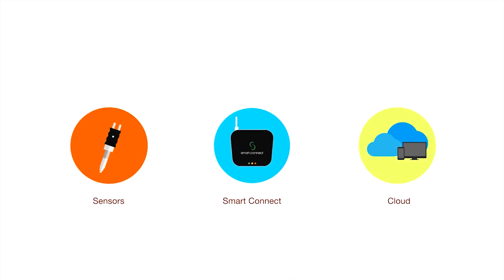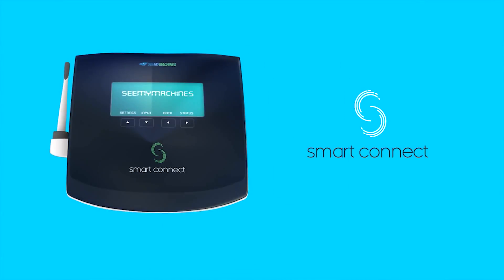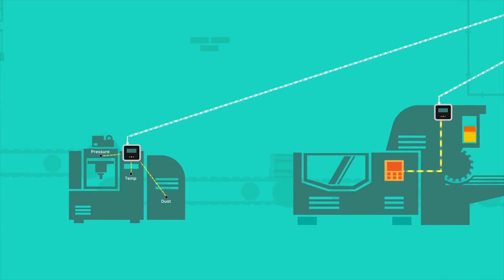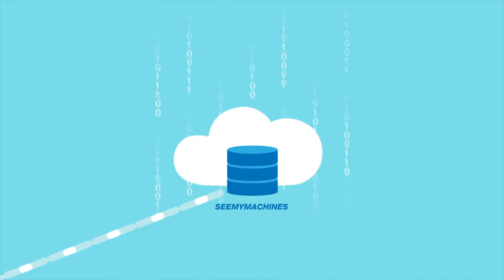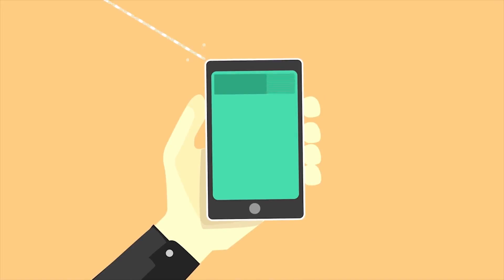The solution combines hardware and software components. SeeMyMachines Smart Connect is a hardware device that integrates with machines and captures information on health and performance. It is installed in machines on the shop floor, interfacing with machines through PLCs or installed sensors to capture data. Smart Connect consolidates machine data and relays it to the cloud using secure and lightweight protocols. Finally, the cloud-based software analyzes and converts this data into actionable insights accessible from mobile as well as desktop devices.